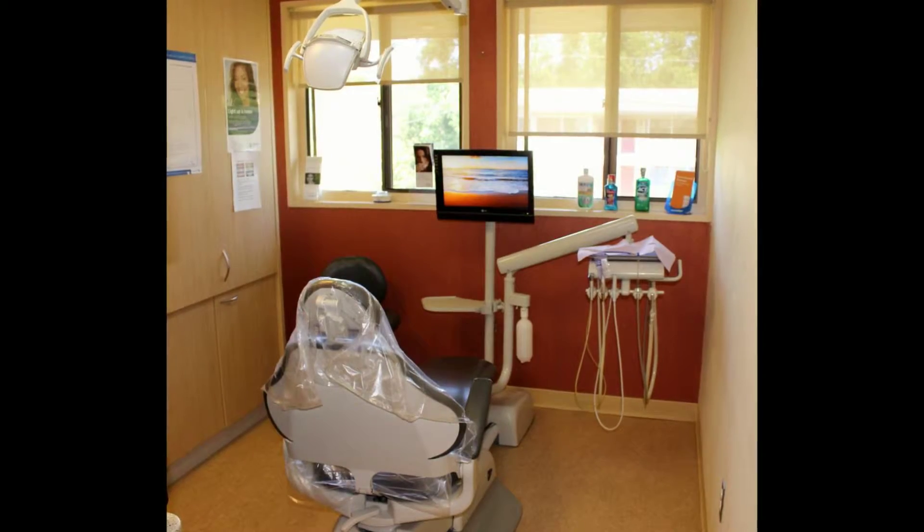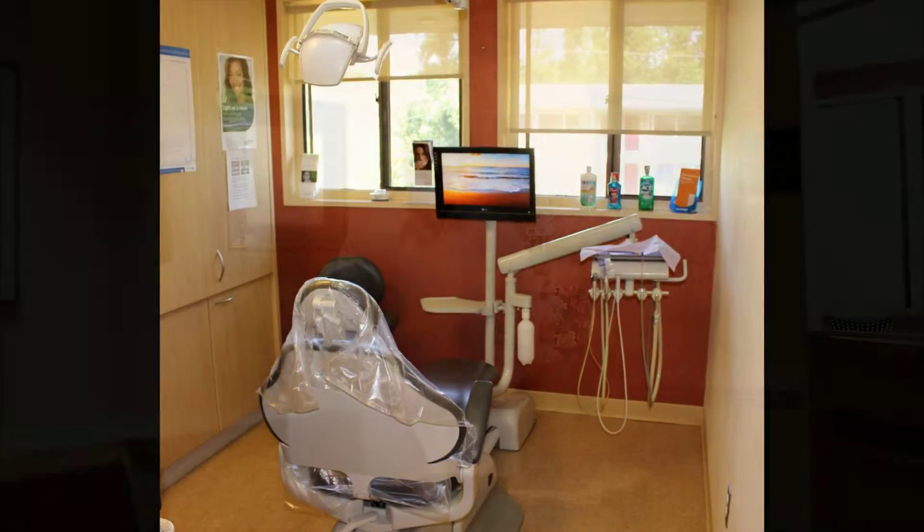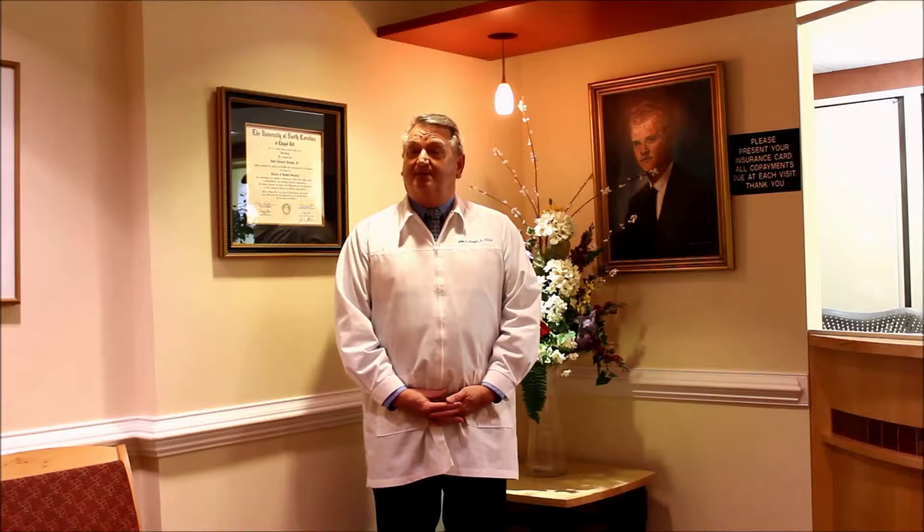Hello, my name is Jay Knight and I'd like to welcome you here to the offices of John H. Knight Jr. DDS and Associates. Here at our offices we offer a wide range of dental services for the entire family.